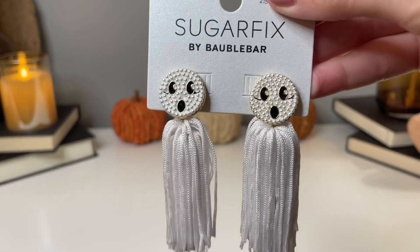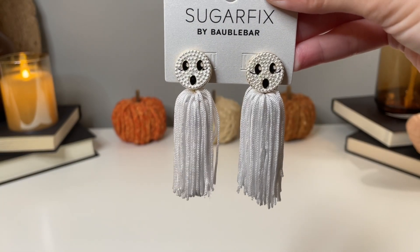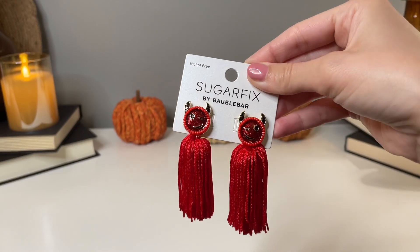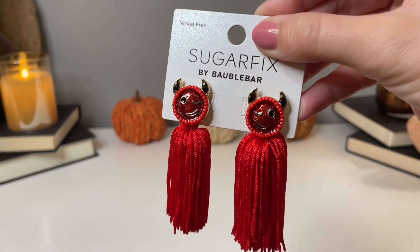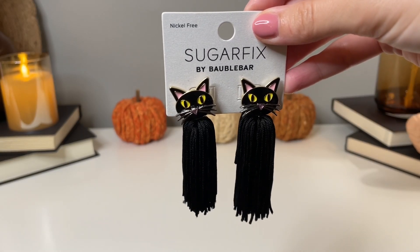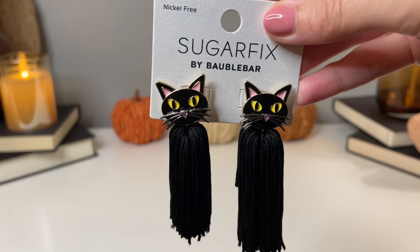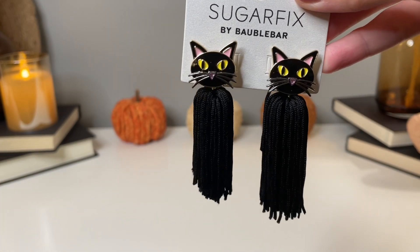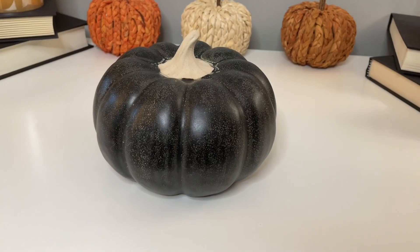Have you guys seen these earrings this year? They are adorable — look at those little ghost faces! These are by Bauble Bar, part of the Sugar Fix line, and they have a lot of Halloween earrings at Target this year but these were some of my favorites. They're even more beautiful in person — the ghost has a bit of a pearl look to his face. They'd be great as part of a costume or just to add a touch of Halloween to your outfit.